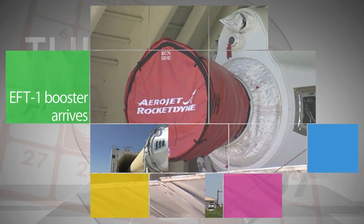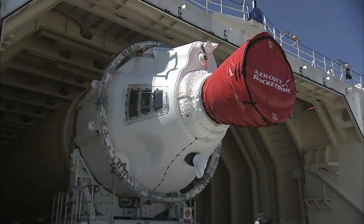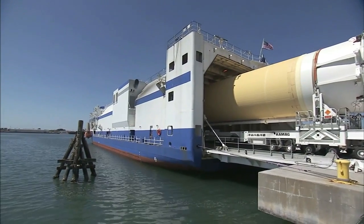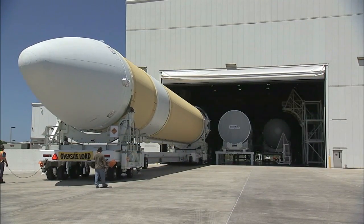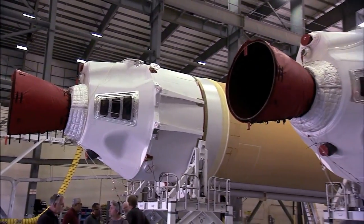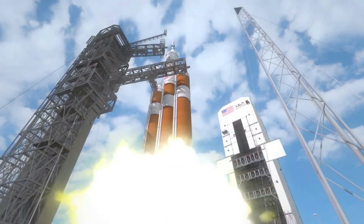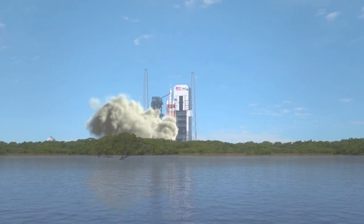The remaining flight hardware for the Delta IV rocket that will launch NASA's Orion spacecraft on Exploration Flight Test 1 in December arrived at Port Canaveral, Florida by barge Sunday. The rocket's second-stage port booster and spacecraft adapter will be processed and integrated along with the two boosters that arrived in early March, before being moved to Space Launch Complex 37 on Cape Canaveral Air Force Station.